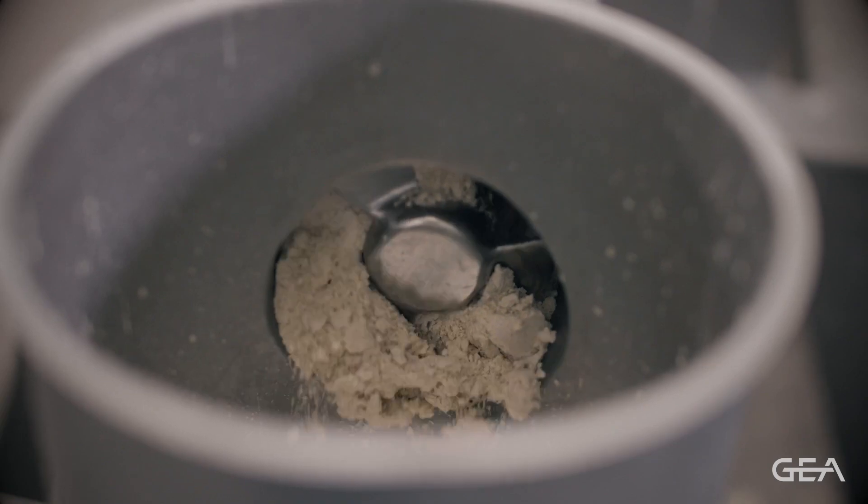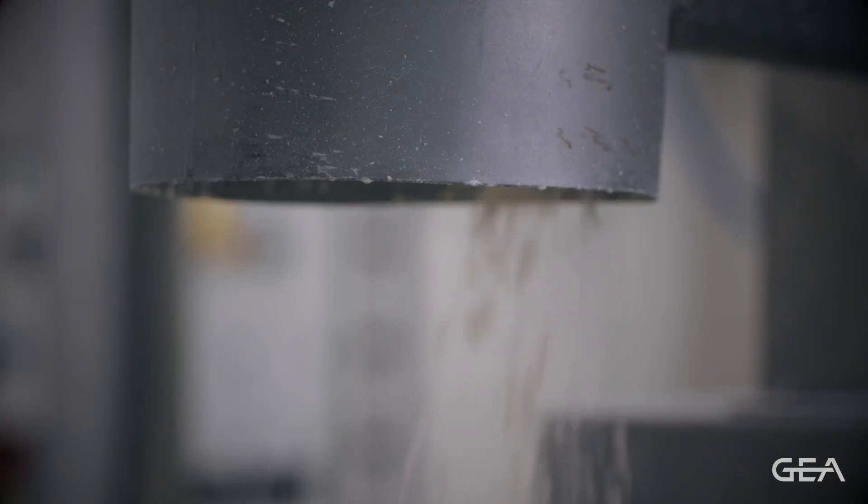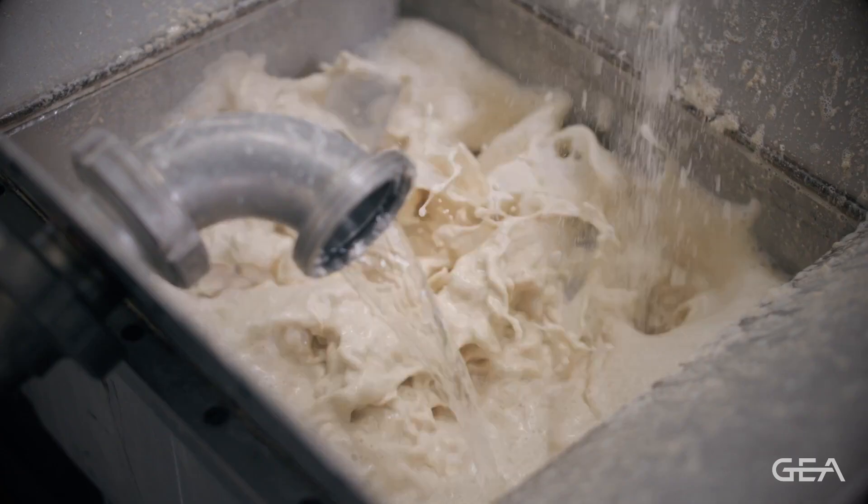We mix the flour with the water — here we use some test equipment, but at bigger scale we also use GEA equipment for continuous mixing, where we mix warm water with flour.